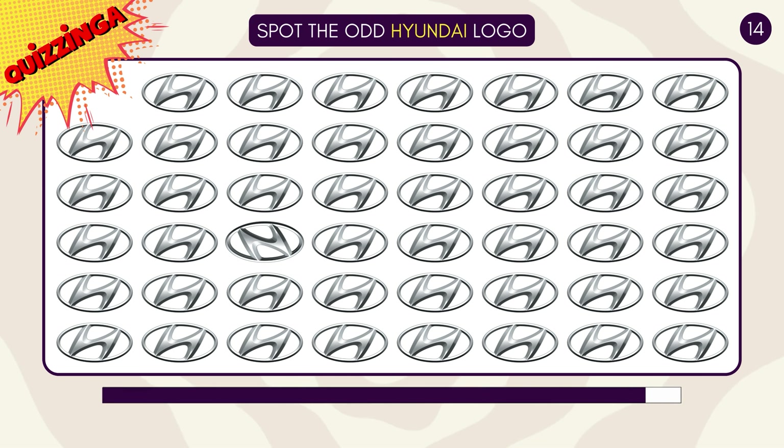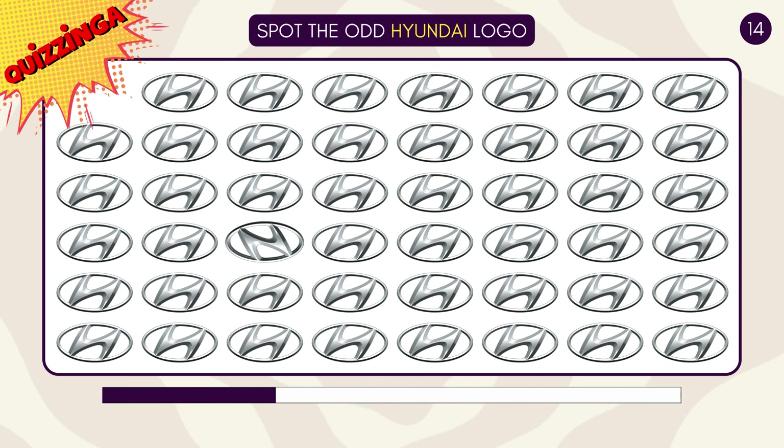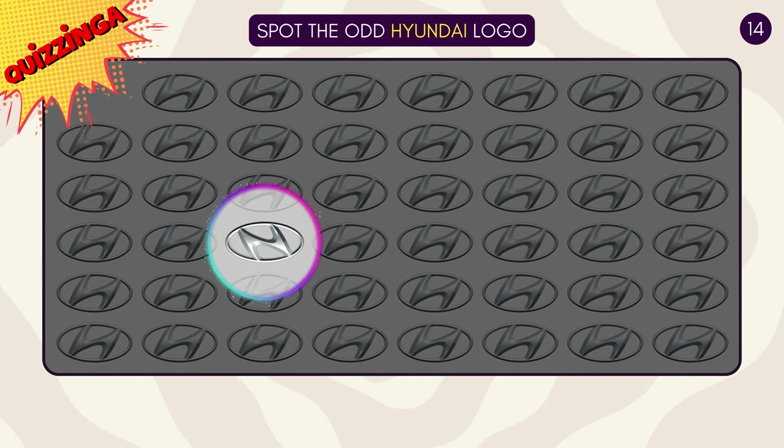Spot the odd Hyundai logo! The H looks different here!